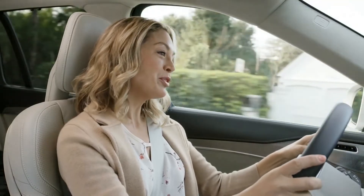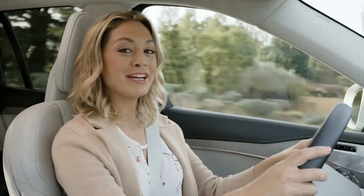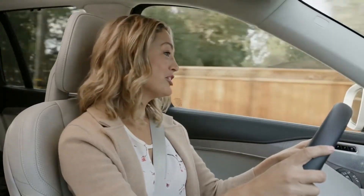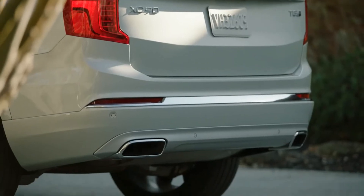Volvo's Plug-In Hybrid features a super and turbocharged four-cylinder engine and an electric motor for a combined 400 horsepower. In Pure Mode, you can run your daily errands using only electric power — that means no tailpipe emissions.